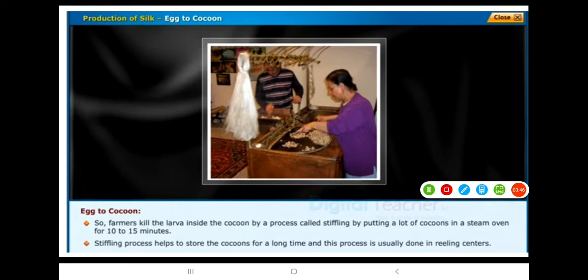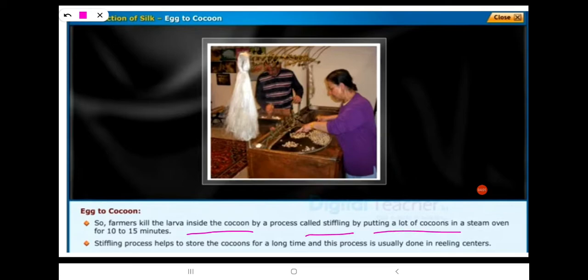Farmers kill the larva inside the cocoon by a process called stifling — by putting a lot of cocoons in a steam oven for 10 to 15 minutes. The stifling process helps to store the cocoons for a long time, and this process is usually carried out in reeling centers.